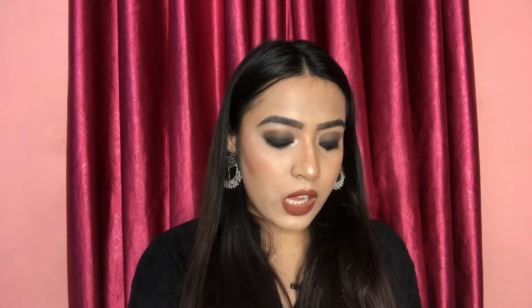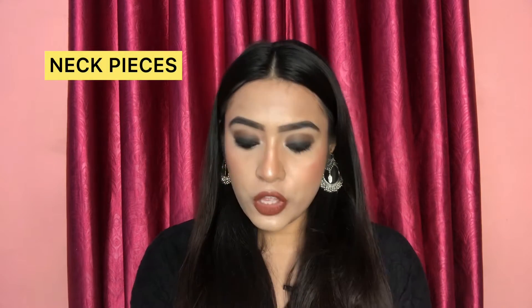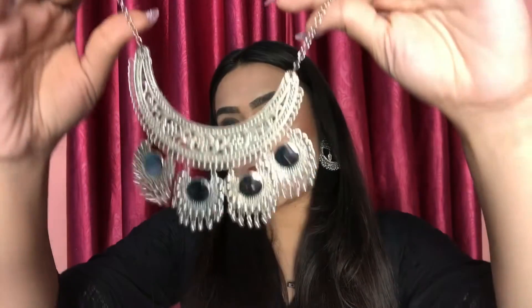I love oxidized jewelry — I love to shop them, I love to wear them. So without further delay, let's move straight into the video. First I will show you some neck pieces. The first neck piece is this one.